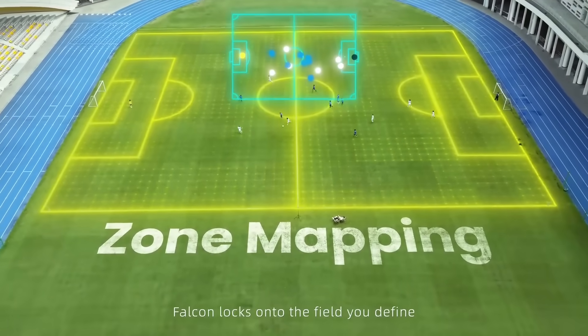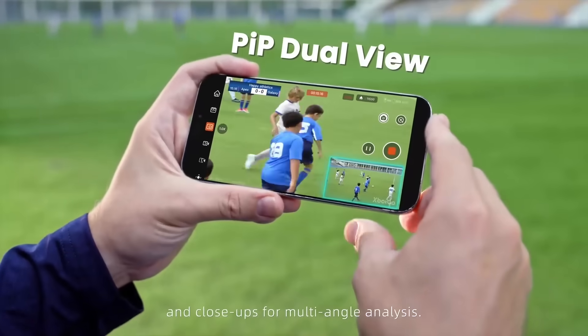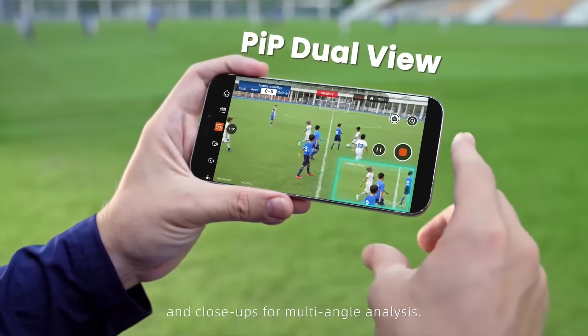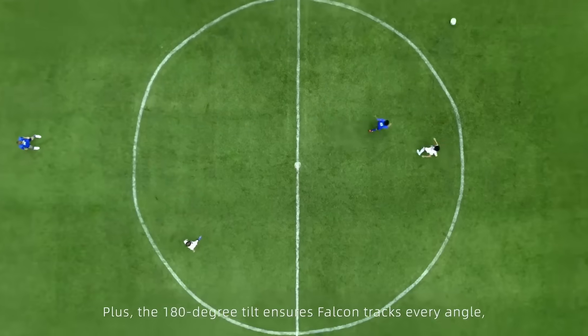With zone mapping, Falcon locks onto the field you define, switches smoothly between wide shots and close-ups for multi-angle analysis. Plus, the 180-degree tilt ensures Falcon tracks every angle.